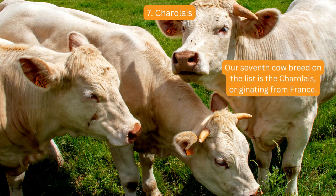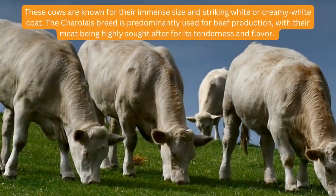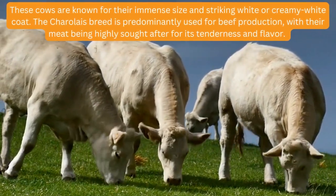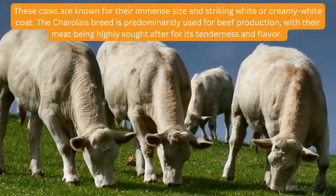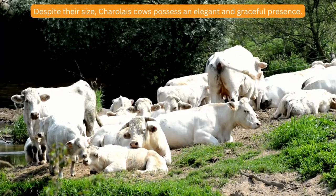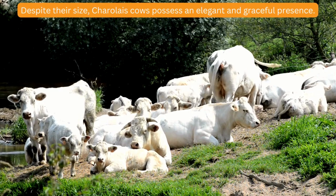Our seventh cow breed on the list is the Charolais, originating from France. These cows are known for their immense size and striking white or creamy white coat. The Charolais breed is predominantly used for beef production, with their meat being highly sought after for its tenderness and flavor. Despite their size, Charolais cows possess an elegant and graceful presence.